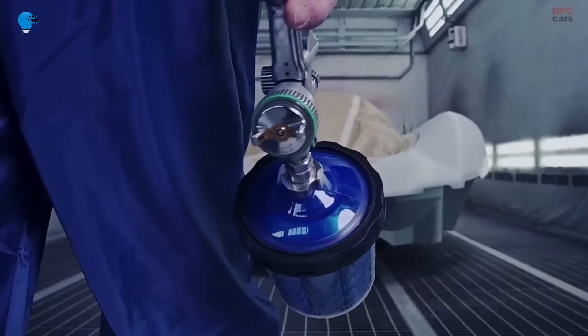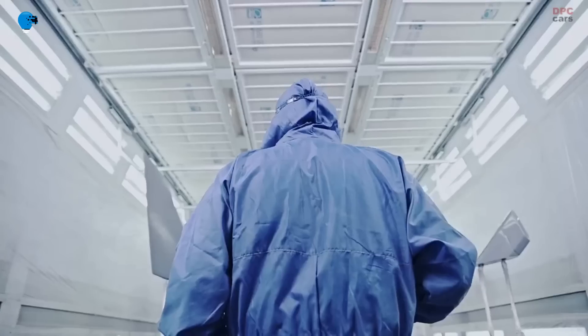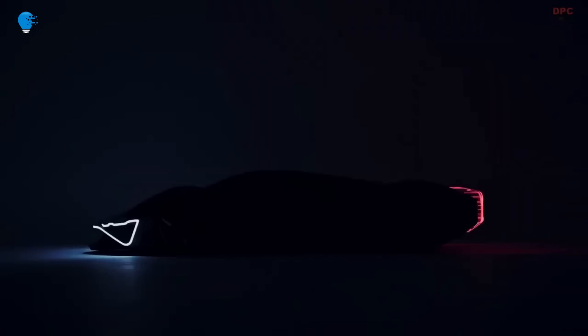The Alpine A4810 concept is a two-seater with aerodynamics heavily influenced by Formula One, designed by students who were doodling through double maths.